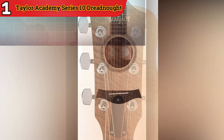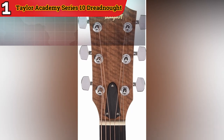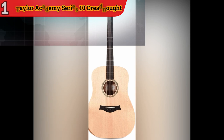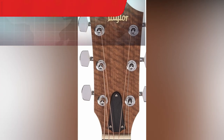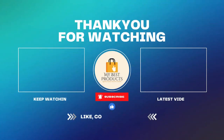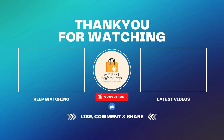Beginner Friendly: While it possesses professional qualities, this guitar is thoughtfully designed with beginners in mind. It offers a comfortable playing experience and helps novice guitarists build confidence in their skills. The Taylor Academy Series 10 Dreadnought combines playability, balanced tonality, and a professional feel, making it a superb choice for those embarking on their musical journey. Whether you're strumming chords or picking melodies, this guitar is ready to accompany you.